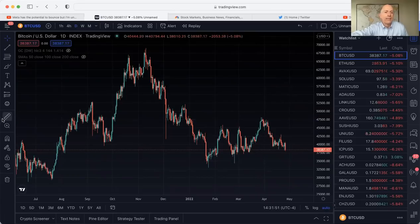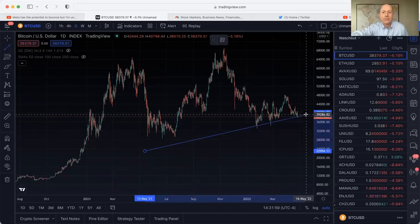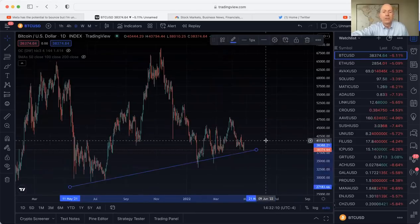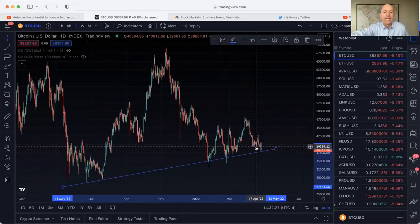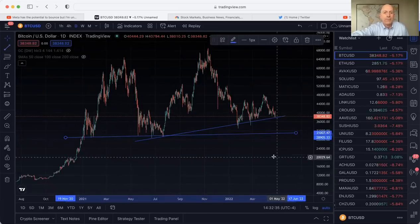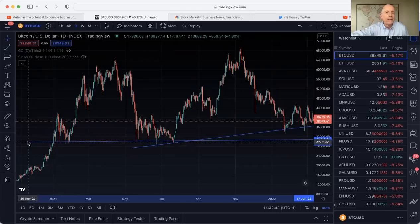That trend has been broken, so what we're looking for is the major macro trend of this area — the trend line we've been following all the way across from the lows of last summer into the low so far this year. That's the next major market structure trend line, and that's a test of about 38,000. If that does not hold up, then the potential breakdown is the macro trend across here — the 29,000 to 30,000 mark, going on the closes all the way back to 2021.